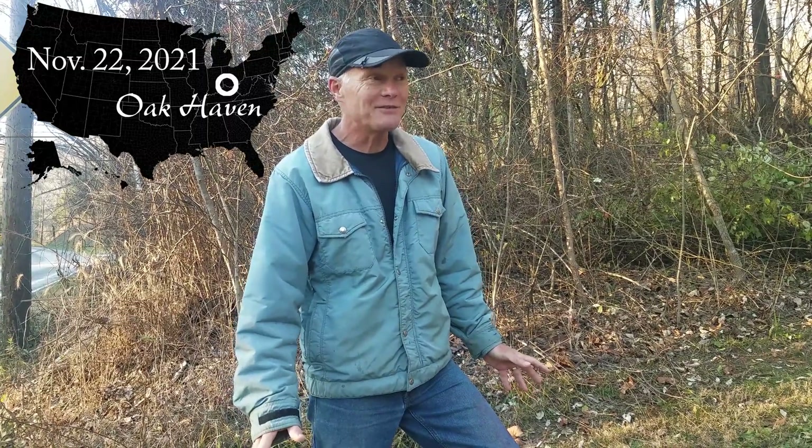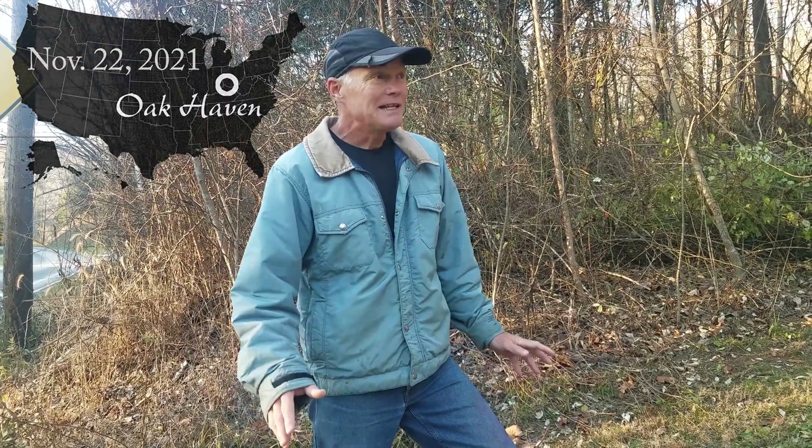Welcome back to Oak Haven. Today we're going to work on a project that I'm pretty excited about — I've been excited about it for a few years and haven't gotten a chance to do it. It's basically honeysuckle removal, but it's an area we haven't removed before.